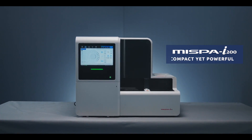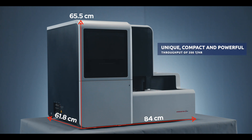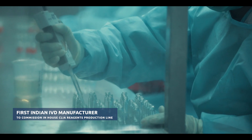MISPA i200 is a random access compact CLIA analyzer from Agape — a unique, compact and powerful CLIA analyzer with a throughput of 200 tests per hour. Agape is the first Indian IVD manufacturer to commission an in-house CLIA reagents production line.